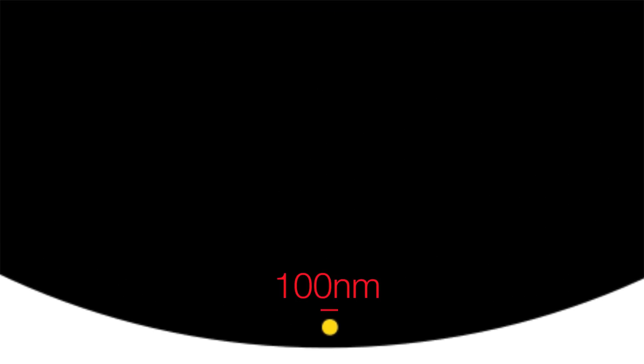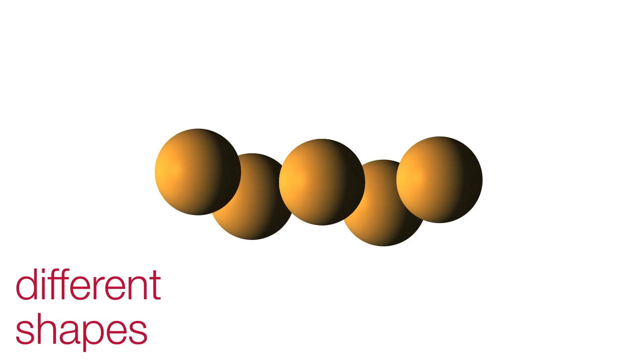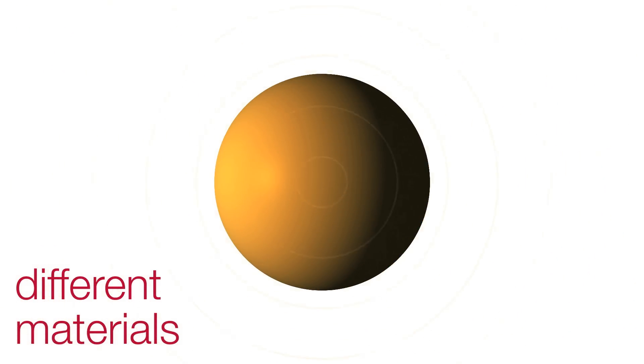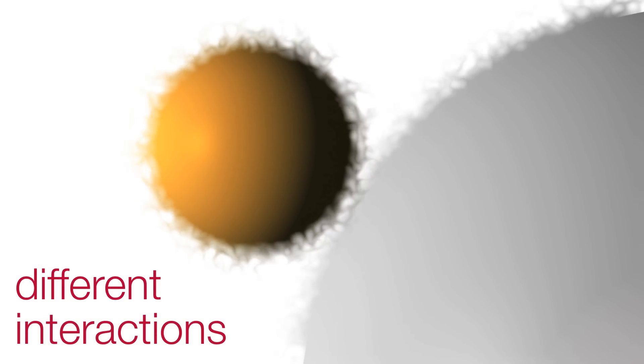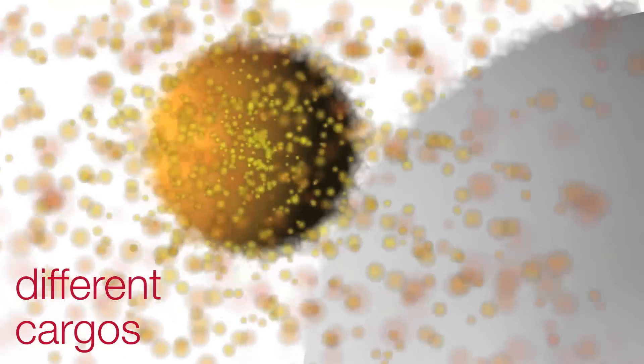Nanoparticles are 1 to 1,000 nanometers in diameter — that's between 100 to 100,000 times smaller than the thickness of a human hair. They come in many sizes and shapes and can be charged or neutral. Their core can be made of a wide variety of materials which are energy-receptive, biological, or synthetic. They can also be coated with specialized molecules that allow them to interact with their environments, or loaded with therapies that are released in a controlled fashion.